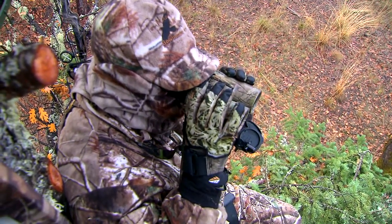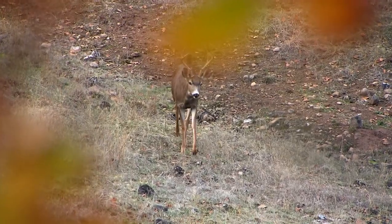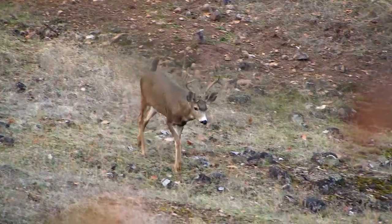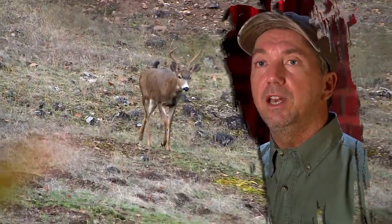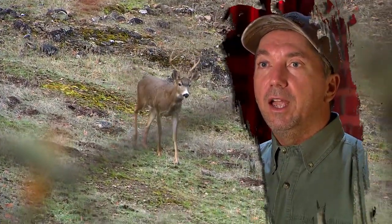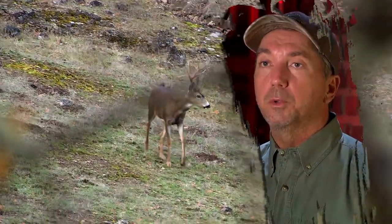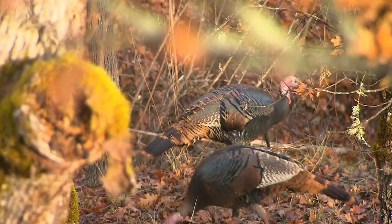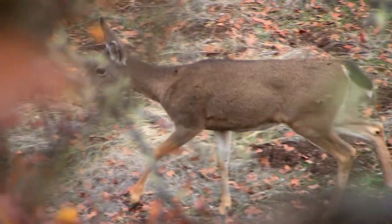By setting up in a tree stand, it locks us into one place, which makes it somewhat difficult. But on the other hand, we can see them coming at a distance and we can get a lot of steady video, which is what we call pre-roll. Having the deer coming in is very exciting for the television shows, and we're really looking for a big one, hunting areas that will give us the best opportunity to get a big deer on video.